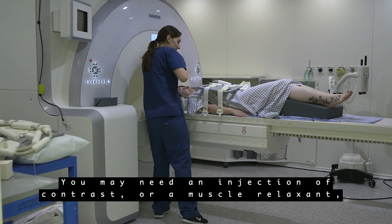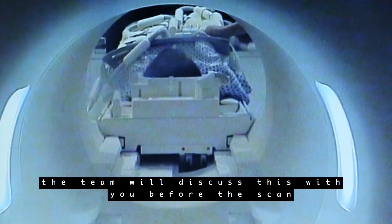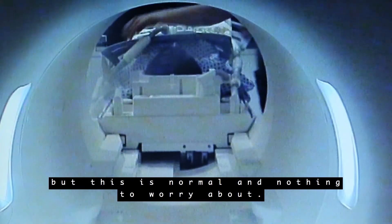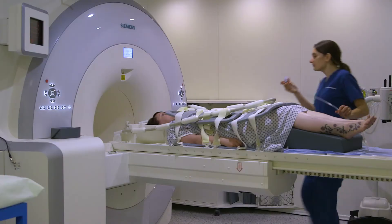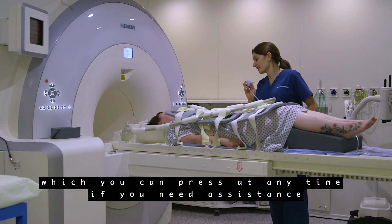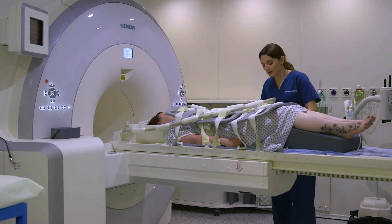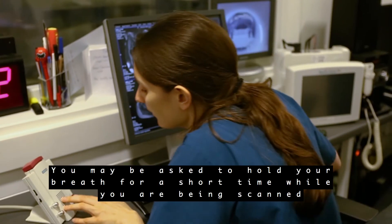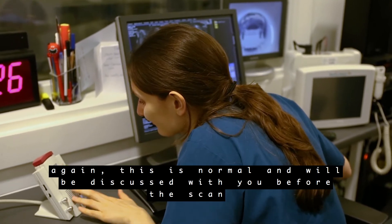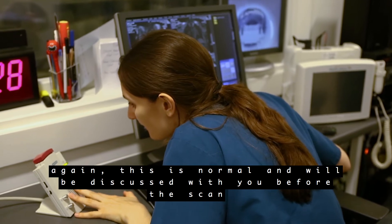You may need an injection of contrast or a muscle relaxant. The team will discuss this with you before the scan. These are required to provide added information but this is normal and nothing to worry about. You will also be given a contact buzzer which you can press at any time if you need assistance. You may be asked to hold your breath for a short time while you are being scanned, which is normal and will be discussed with you before the scan.